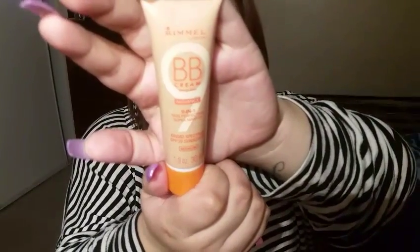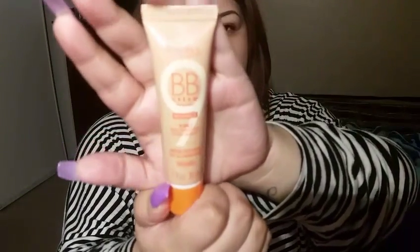So this is the Rimmel London BB cream — Beauty Bomb Radiance 9-in-1 Skin Perfecting Super Makeup — and it has SPF 20. The shade I got is Medium. I know it's gonna be a little dark for me, because I picked this up while I was self-tanned, and now that it's washed off I'm pretty sure it's gonna be a shade too dark.